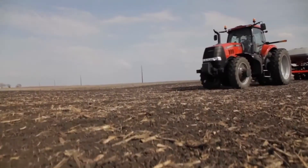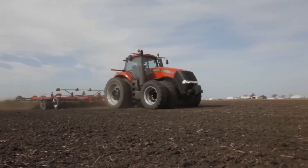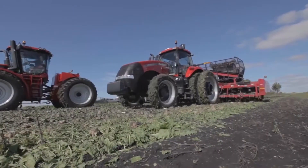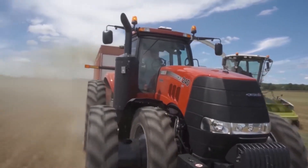It expands the Case IH tractor lineup, which still features the tried and true power shift — the transmission of choice for tasks such as tillage that require consistently high levels of power and torque. It allows Case IH to offer the tractor that works best for you, no matter what horsepower level or transmission type you choose.